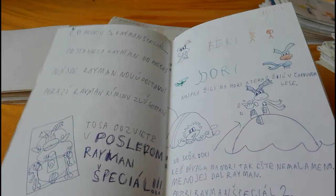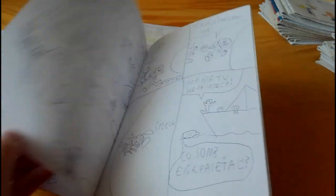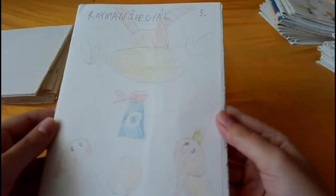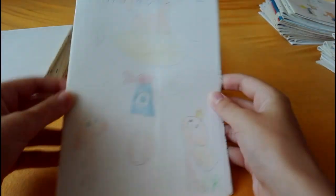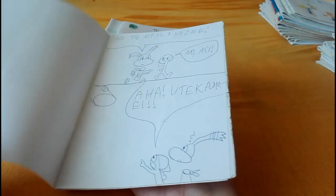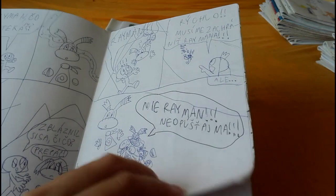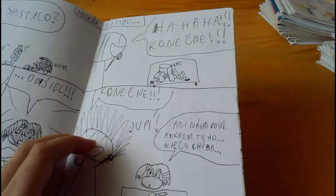The last Rayman special — back in the day things were awesome. Here it is, the final Rayman special. Epic comic! Oh no, it's the Deckmanship and Rayman is kidnapped. Change of pen — oh no.